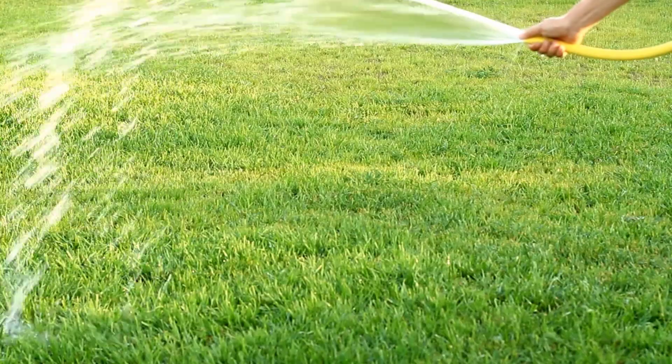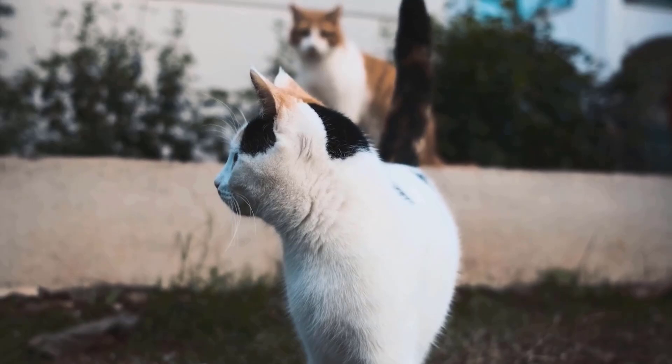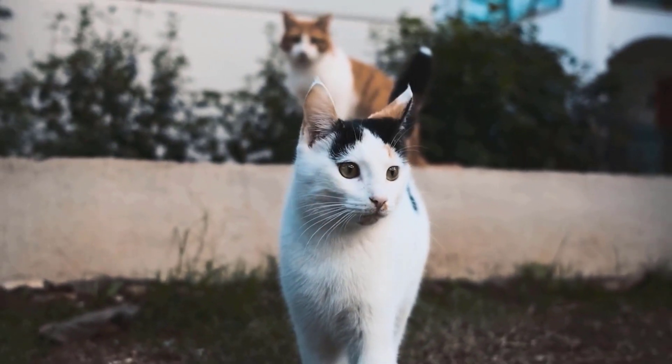If your cat keeps using the same spot, try washing it down with water. This can remove their scent and might encourage them to move to a different area.